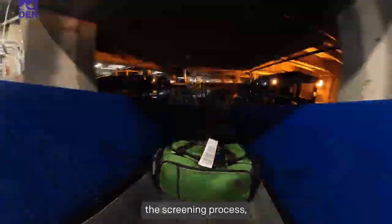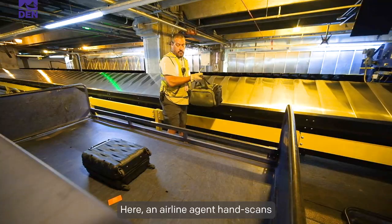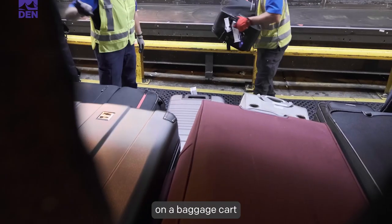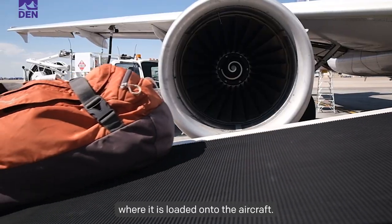Once a bag clears the screening process, it travels to the baggage sortation system where the bag tag is scanned again and sent to the baggage makeup area. Here, an airline agent hand scans the tag and places it on a baggage cart for delivery to the plane. At DEN, the baggage carts travel through an underground tunnel to the appropriate gate where it is loaded onto the aircraft.